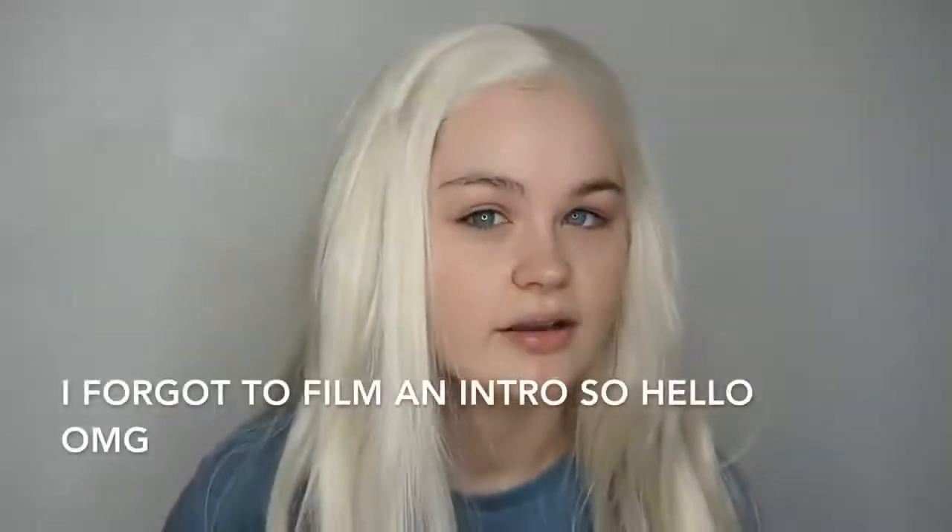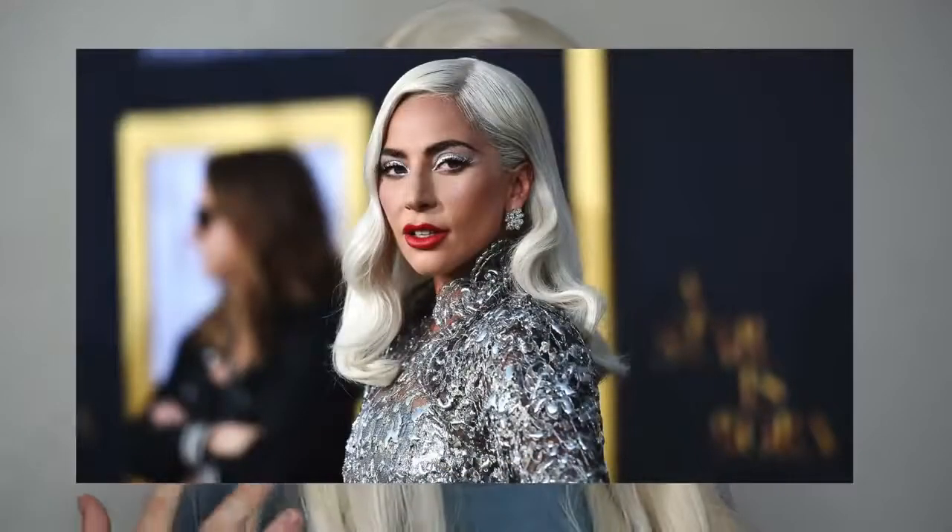I'm doing a Lady Gaga inspired look - I was really inspired by her makeup at the A Star is Born premiere. It was amazing. This is a really easy tutorial and I just thought it's really nice, really glam, really cute, and this wig just really reminded me of her hair.